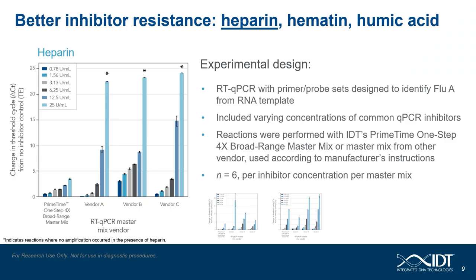The Primetime 4X Broad Range master mix provides excellent resistance to common qPCR inhibitors. Over the next three slides, we will look at three common PCR inhibitors: heparin, hematin, and humic acid. For the heparin experiment, we compared the Primetime 4X Broad Range master mix to three commercially available master mixes and their ability to amplify the U.S. CDC flu-A assay from an RNA template across increasing doses of heparin. The readout is changes in the threshold cycle, or delta CT — the greater the delta CT, the more effect the inhibitor has on the PCR reaction. The Primetime 1-Step Broad Range master mix outperformed the three commercially available master mixes, and that performance was significant.